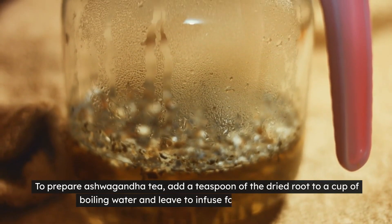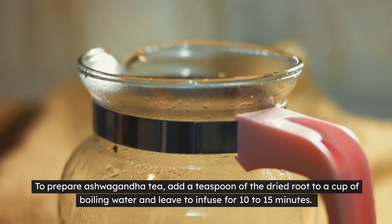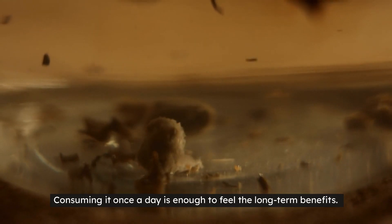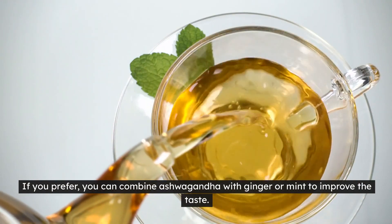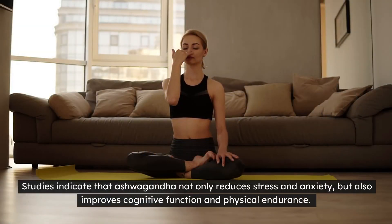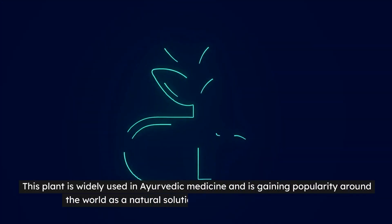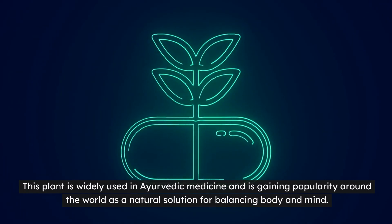To prepare ashwagandha tea, add a teaspoon of the dried root to a cup of boiling water and leave to infuse for 10-15 minutes. Consuming it once a day is enough to feel the long-term benefits. If you prefer, you can combine ashwagandha with ginger or mint to improve the taste. Studies indicate that ashwagandha not only reduces stress and anxiety, but also improves cognitive function and physical endurance. This plant is widely used in Ayurvedic medicine and is gaining popularity around the world as a natural solution for balancing body and mind.